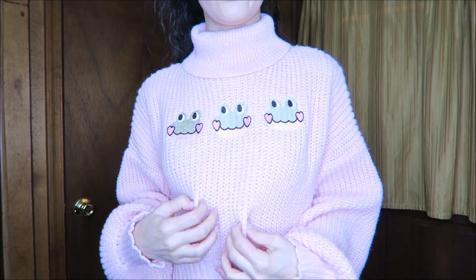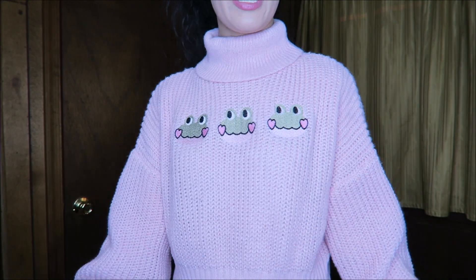Here we have the only cropped sweater of this bunch. It has big bell-type sleeves with a fitted cuff, and three embroidered little frogs across the front, plus a nice high roll neck. It's very, very soft — a little bit on the thinner side — so this would be good for a milder day or you could wear it with a thermal underneath. Very cozy and very kawaii, very cute.